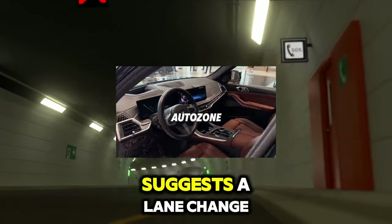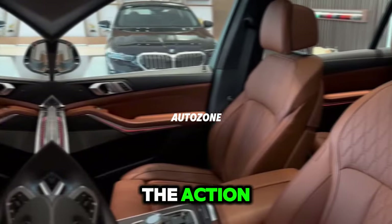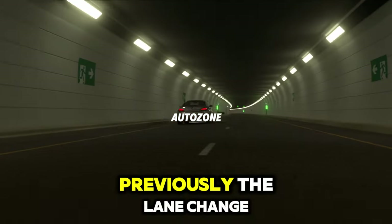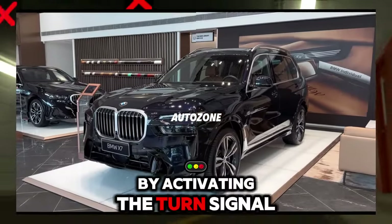Now, when the system suggests a lane change, the driver can authorize the action by simply looking in the corresponding rear-view mirror. Previously, the lane change was confirmed by activating the turn signal.